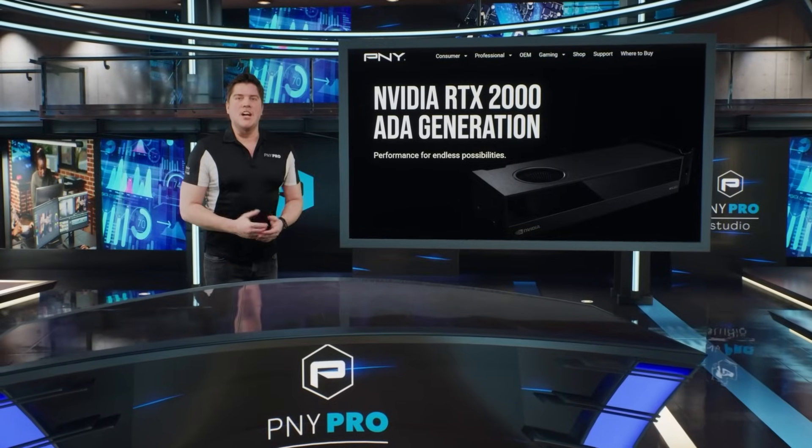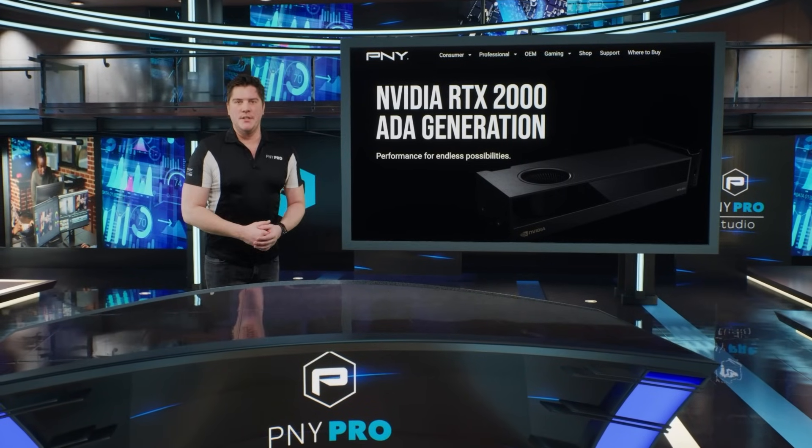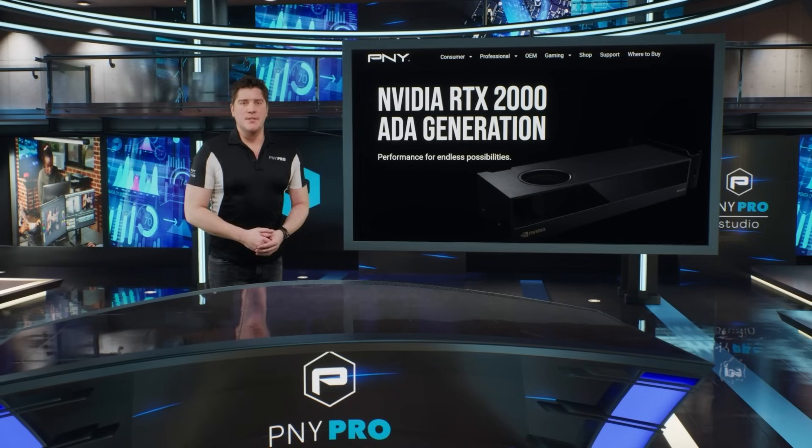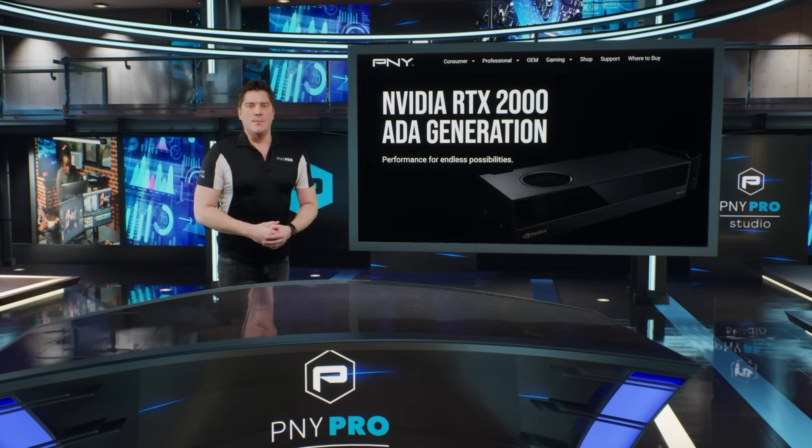Experience powerful performance and a compact form factor with the NVIDIA RTX 2000 Ada generation, featuring cutting-edge RT cores, Tensor cores, CUDA cores, and 16GB of graphics memory.